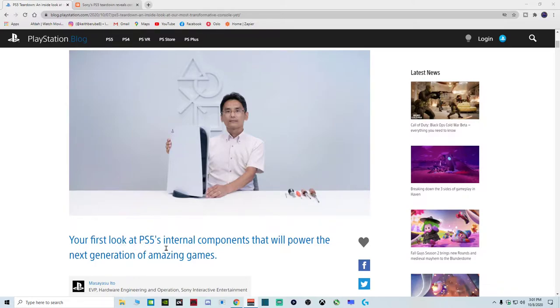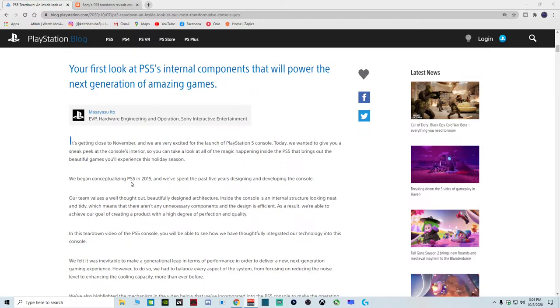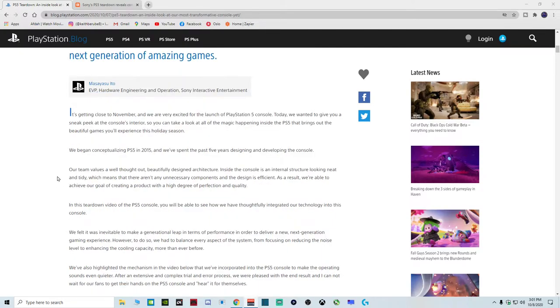So your first look at PS5's internal components that will power the next generation of amazing games. It's getting close to November and we are very excited for the launch of the PlayStation 5 console. We began conceptualizing the PS5 in 2015 and we've spent the past five years designing and developing the console. Wow, they started actually developing it in 2015 — it took that long to get to where they are today, but it came out wonderful.